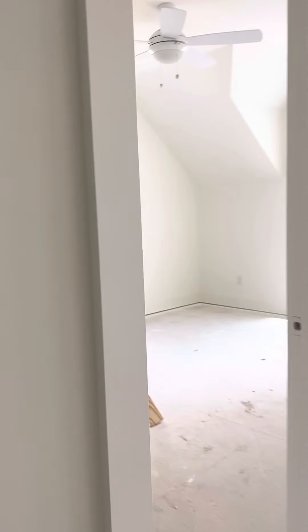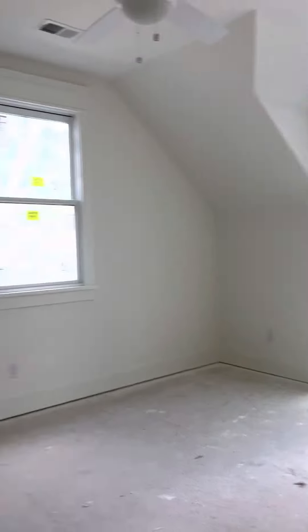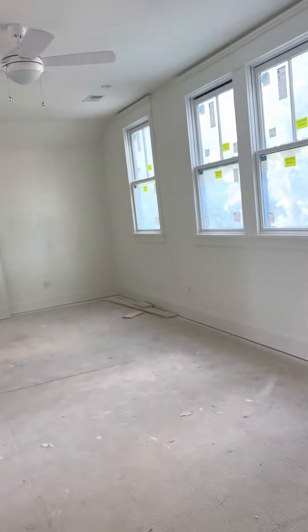Here's the other bedroom — typical. And then this is like a game room, bonus room, really large all the way across the back of the house. It's a bedroom but you can use it for a movie room too.